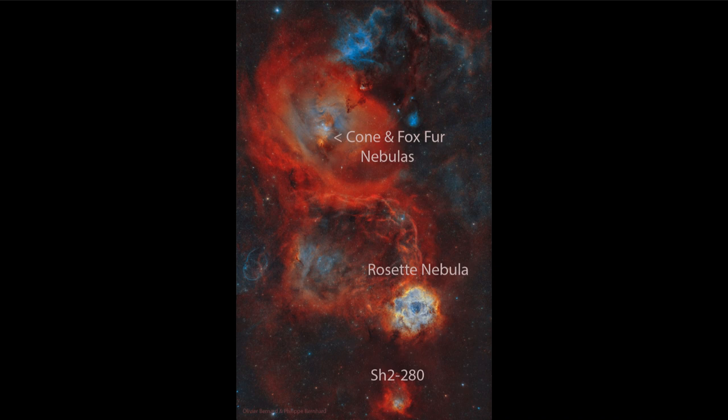Here we see some of that hydrogen gas glowing when it is excited by hot young stars around it. The Rosette Nebula itself may have a flowery shape, and that is caused by that cluster of stars at the center. This is a young open cluster of stars which is still in the process of forming within this nebula, but the hot stars that have already formed are eating away at the material and pushing it outward.